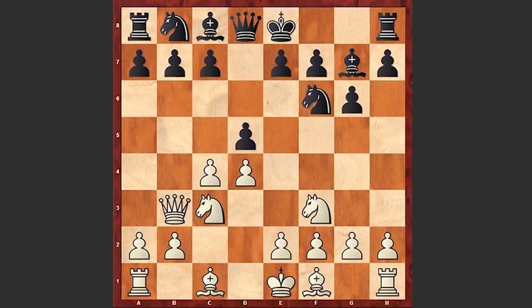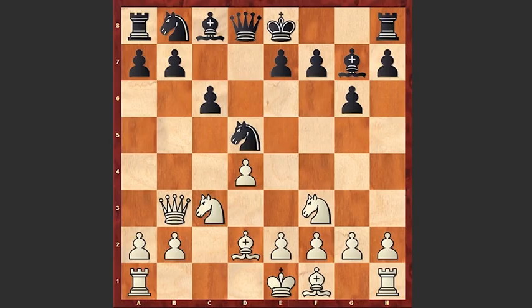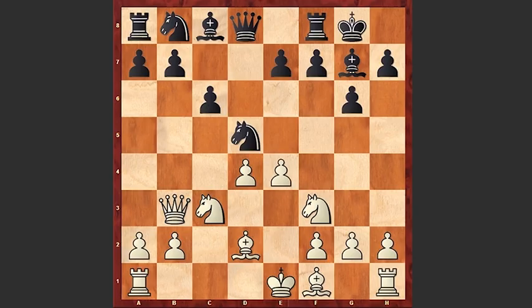But we see c6, cxd5, Nxd5, Bb2, black castles, e4, Nb6, and Rd1.